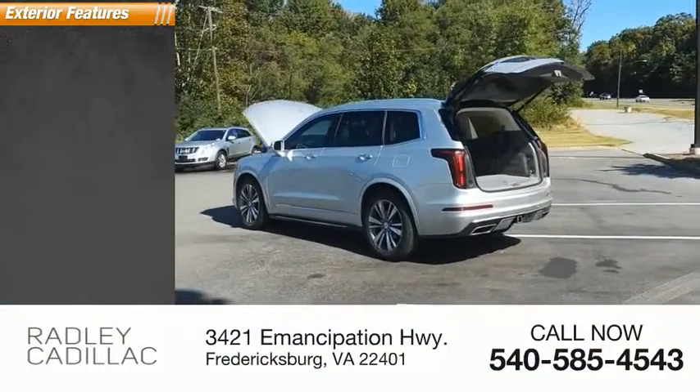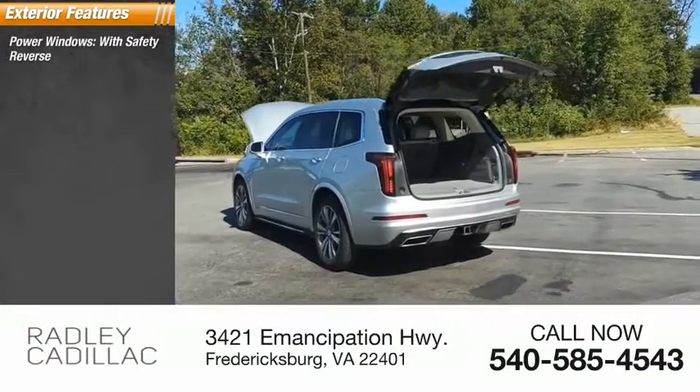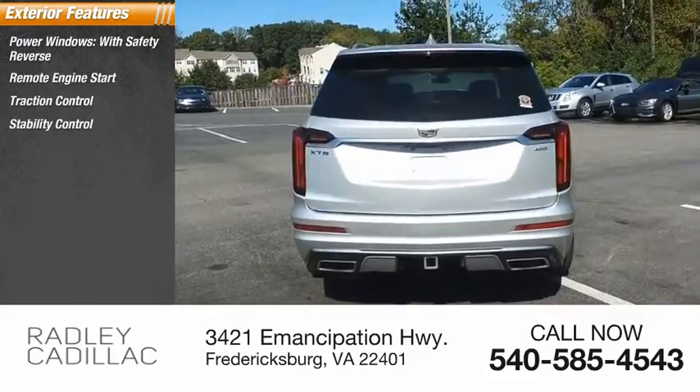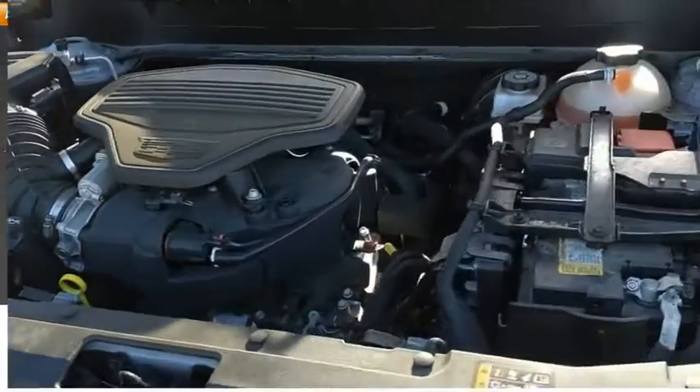Here are some of this vehicle's great options: power windows with safety reverse, remote engine start, traction control, stability control, ambient lighting, power brakes, braking assist.